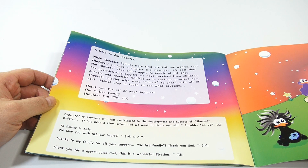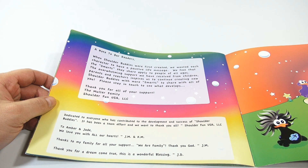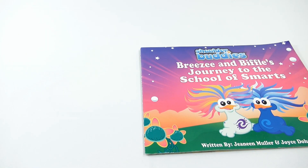There's a note to the reader: when shoulder buddies were first created, we wanted each character to have a positive life message. We feel that the smarts they share apply to people of all ages. The overwhelming support we have received from children, parents, and teachers inspires us to continue creating new shoulder buddies with more smarts to share. Please stay in touch to see what develops.